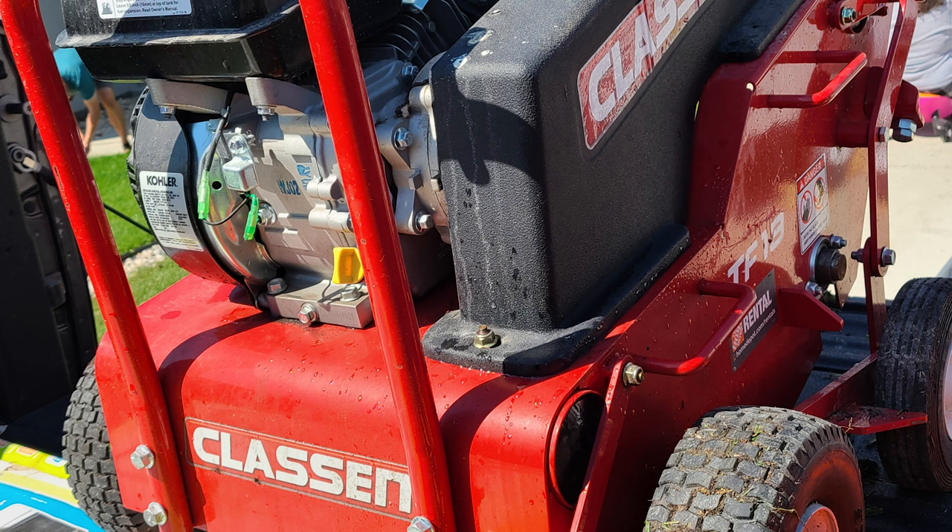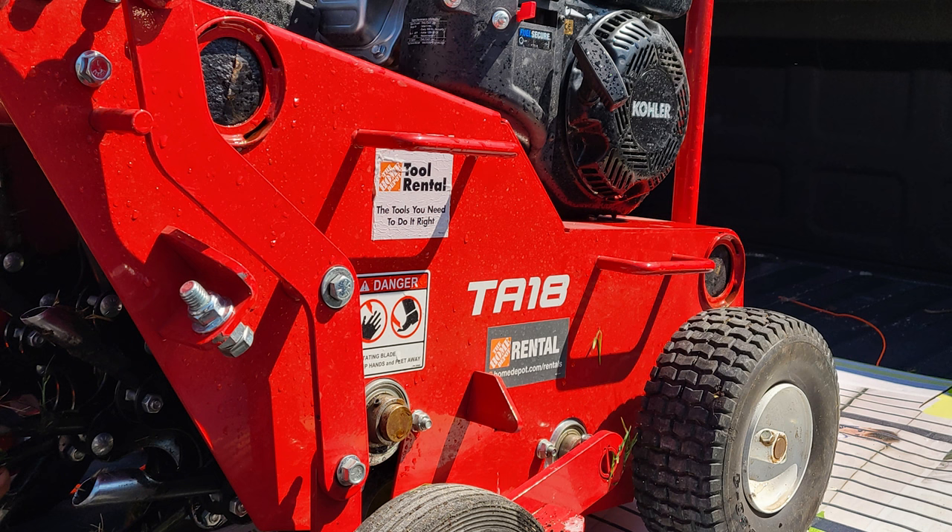To start, I wanted to do a core aeration. This would loosen a few places where I've been getting some compaction in the soil, get water and fertilizer straight to the roots, and provide a place for the grass seed to collect as well. The machine I used I rented from my local Home Depot for around $80 for four hours.